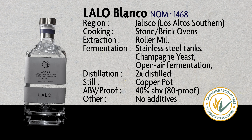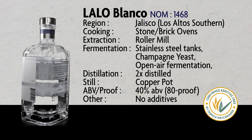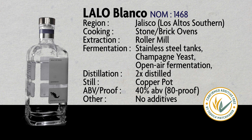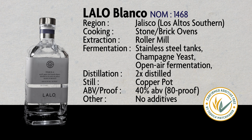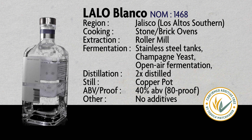The interesting thing about this is they take Cupreata, which is an agave normally used for mezcal. They roast it, and then they soak the roasted Cupreata in the Blanco tequila. This is a style I have never heard of before, and they have three different kinds.